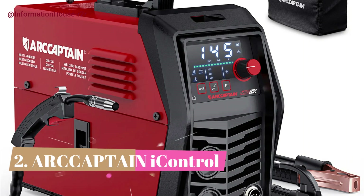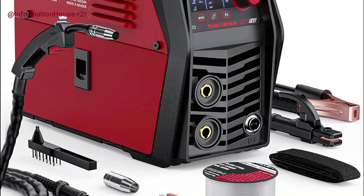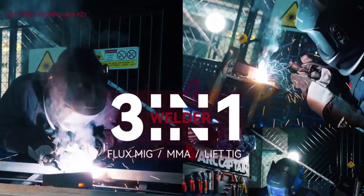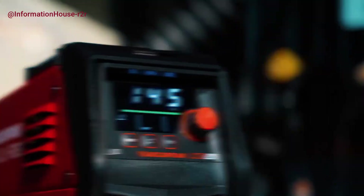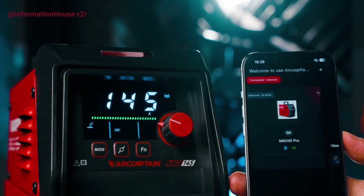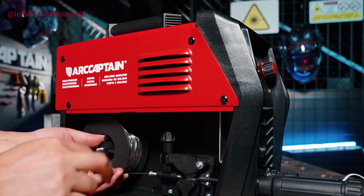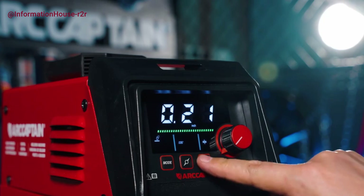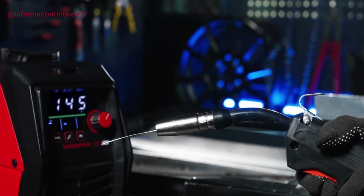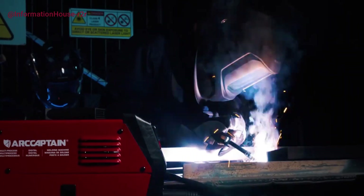Number 2: R-Captain Eye Control. The R-Captain Eye Control Welder — 145 Amp, 110V — is a powerful, smart welding solution designed for both beginners and professionals. With upgraded app control, you can remotely adjust welding parameters from your smartphone. During MIG welding, its synergic control feature allows you to select wire diameter and material via the app, which then automatically recommends the optimal current and wire feed speed, though manual fine-tuning is also possible.